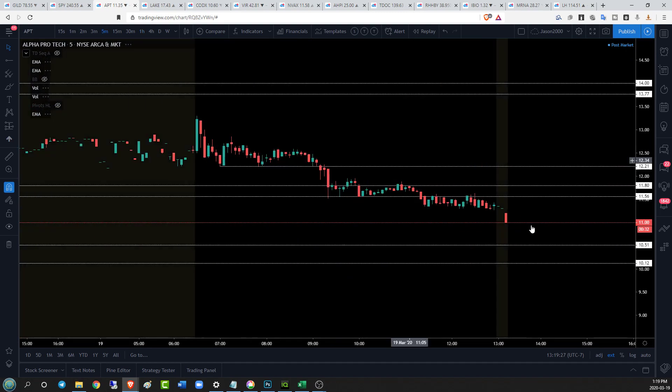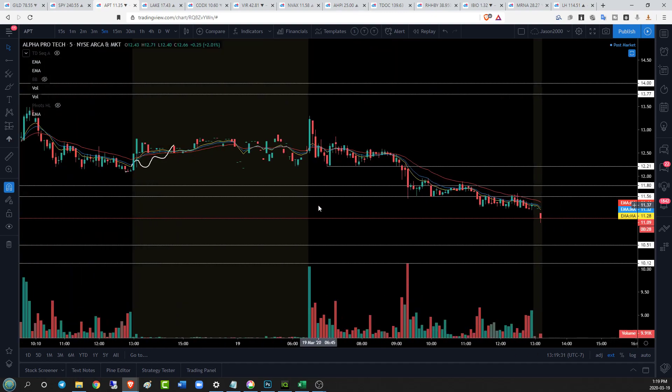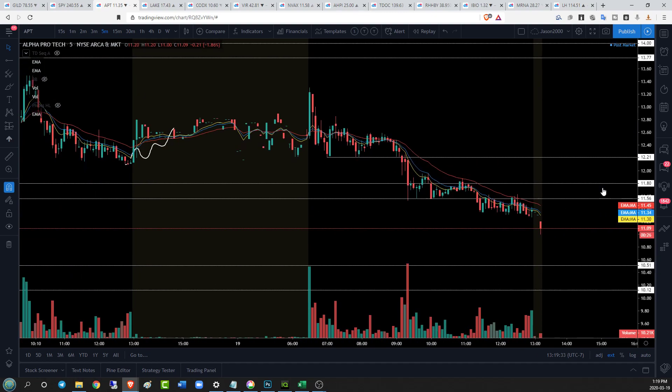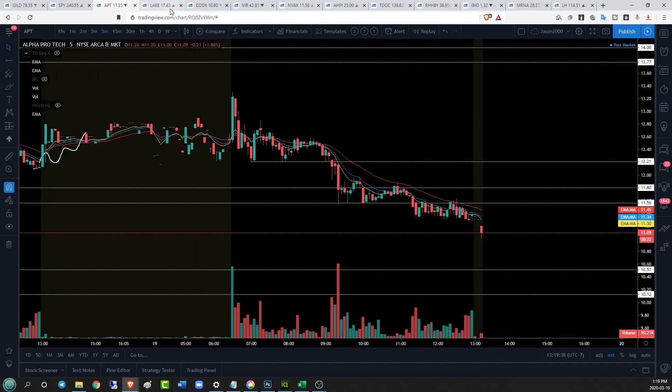This chart is a perfect example of how using technical analysis on the daily time frame can be combined with just watching five-minute patterns, looking for breaks of key support and watching that follow-through. Absolutely beautiful play on APT today.